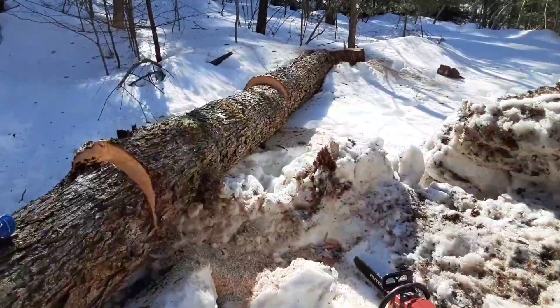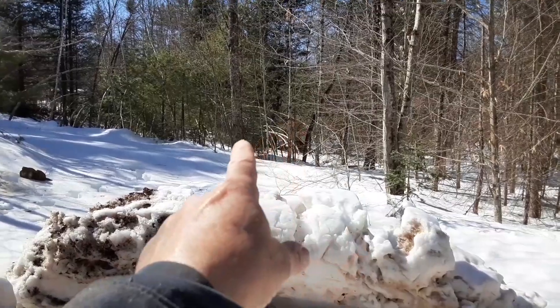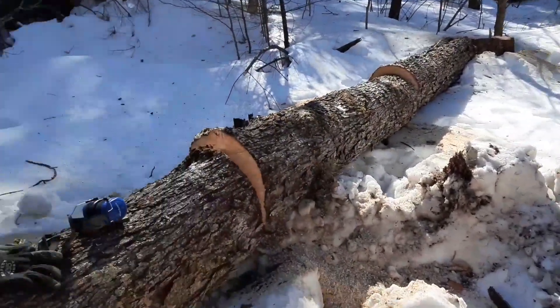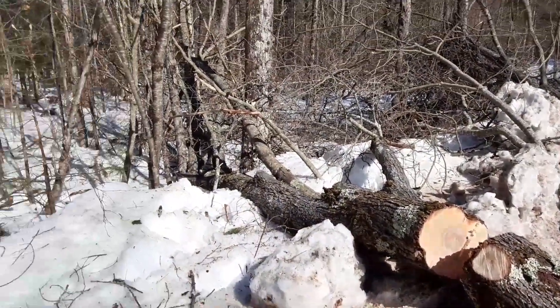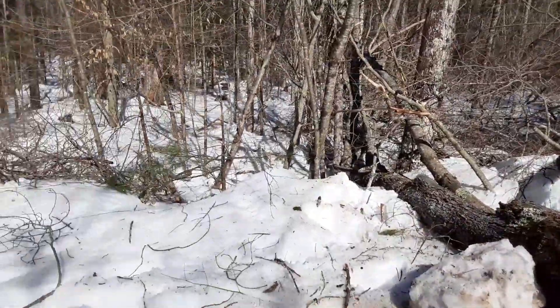We got this nice maple tree this morning, and there's another hard maple right over there that's targeted to go if we can't get in the woods soon. Now we're gonna start hauling this out of here. These treetops are loaded with buds — the deer are gonna love that.